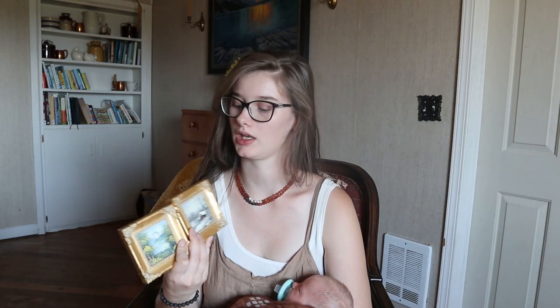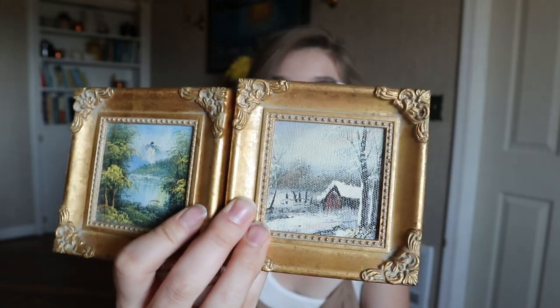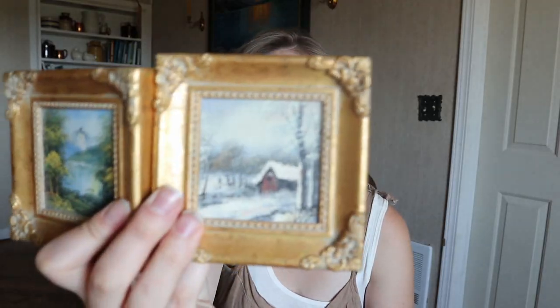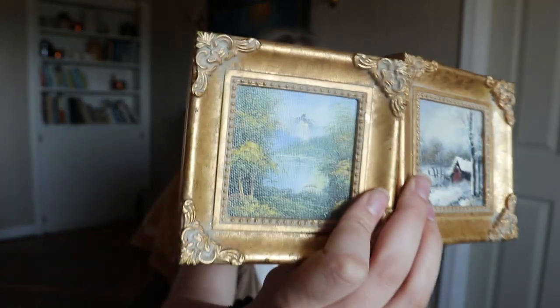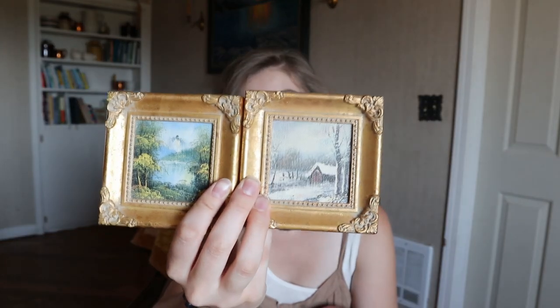Here are two more little small pictures. Again, these fill in a gallery wall so well. I have these in our bedroom as well. They just look really cool — there's a little house with snow on it and a waterfall scenery. The frames look so cool; they're kind of plastic but you can't really tell unless you tap on it.